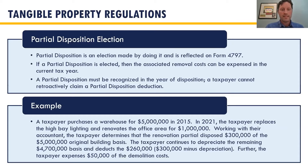Here's an example: a taxpayer purchases a warehouse for $5 million, and in 2021 replaces lighting and does some office renovation — all in for about $1 million. They determine that of that $5 million purchase price, $300,000 was disposed of, which you can establish through reasonable engineering practices. You're able to deduct that $300K from the original basis, resulting in a $260,000 deduction. And because you took that deduction, you get $50,000 as an expense for the removal cost and demo. Anything over $250,000 in renovations has to be strongly considered for this in the tax year.